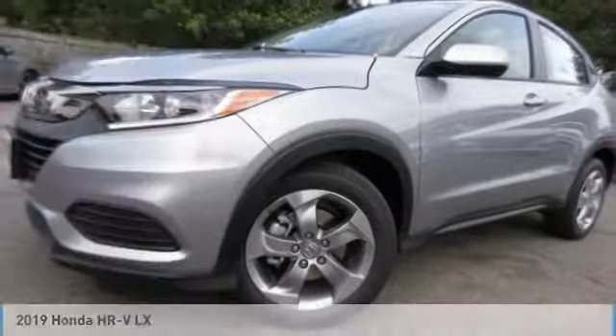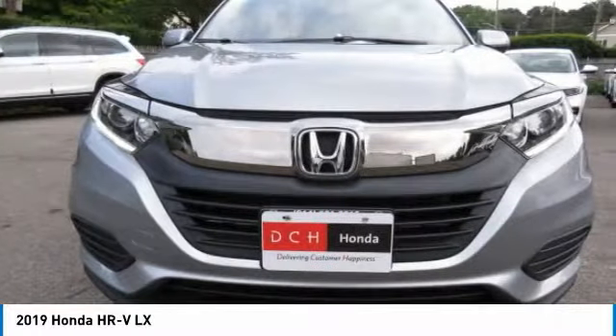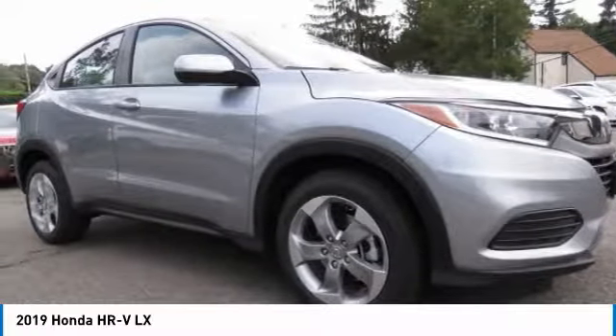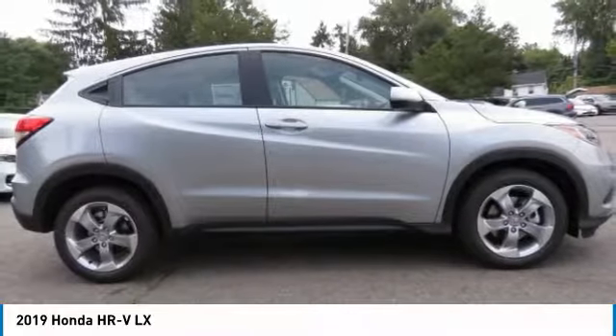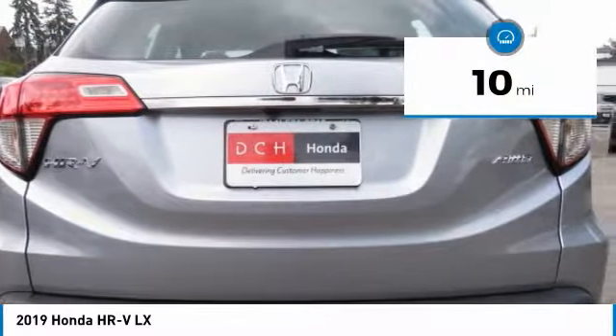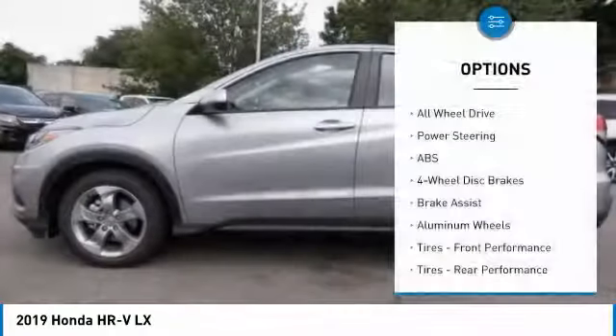Here is the 2019 Honda HRV. The HRV has a good-looking exterior with a clean design. It comes with a well-tuned suspension and a handsome and flexible interior with tons of options to choose from, and is priced below $25,000. This vehicle has less than 100 miles.